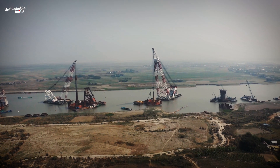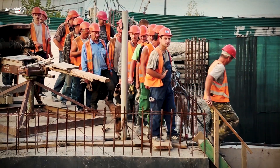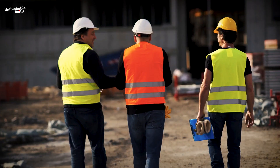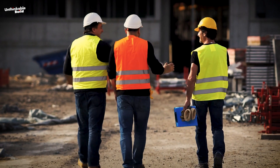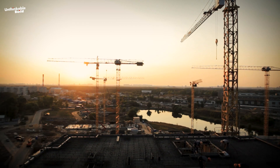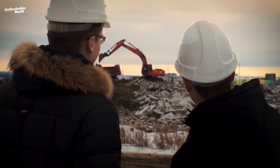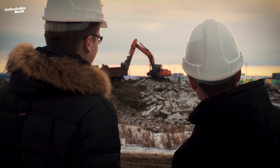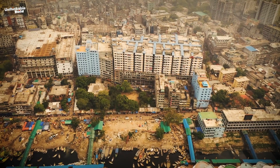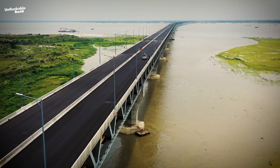Moreover, the bridge construction created job opportunities for nearly 50,000 local people. They worked in different sectors, such as electric welding, steel reinforcement, and hoisting. This project not only provided them with employment, but also helped them enhance their technical skills. These skills are now valuable for other infrastructure projects across Bangladesh. Additionally, experts believe that the completion of the bridge will lead to more job opportunities, particularly in southern Bangladesh, further boosting the local economy and improving livelihoods.